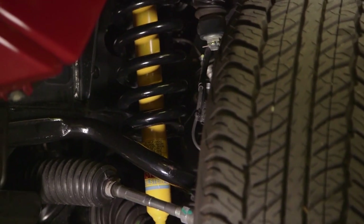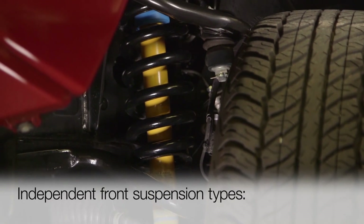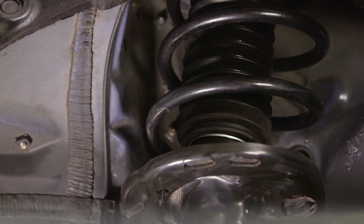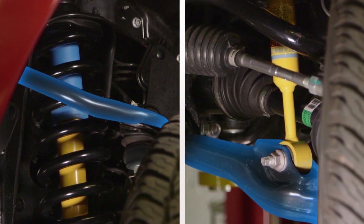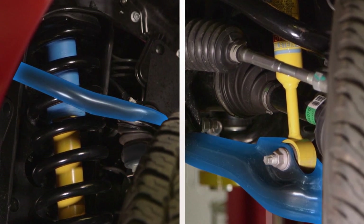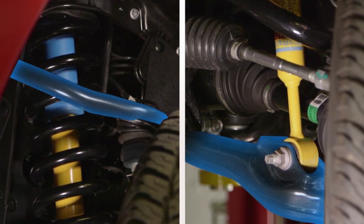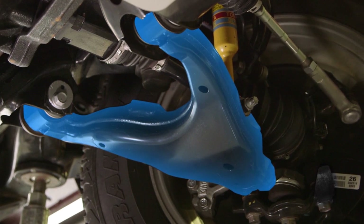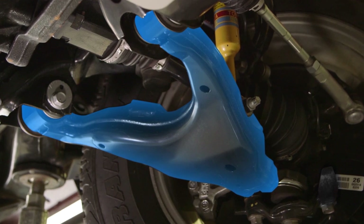Toyota vehicles typically use one of two independent front suspension configurations: double wishbone or McPherson Strut. In a double wishbone suspension, the axle hub and spindle assemblies, on which the wheels are mounted, are connected via ball joints to upper and lower control arms shaped like wishbones, or like the letter A, which accounts for them sometimes being called A-arms.